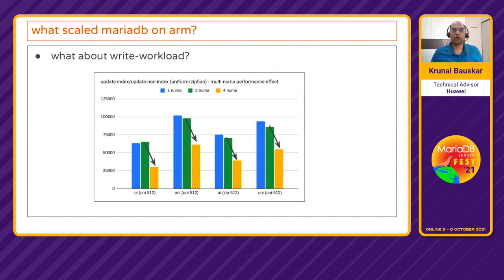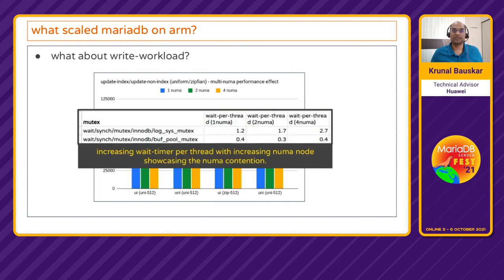For write workloads, there are still some issues. Moving from 1 to 2 NUMA nodes showed a slight performance decrease, and going from 2 to 4 NUMA nodes showed nearly 50% regression. Analysis found that the log sys mutex is quite hot — wait per thread in the 1 NUMA case is 1.2 and in the 4 NUMA case is 2.7, which is almost 2.5x higher.